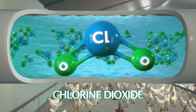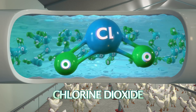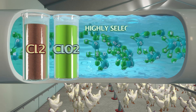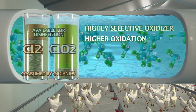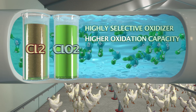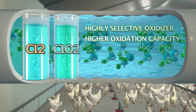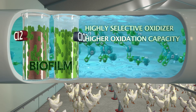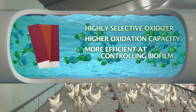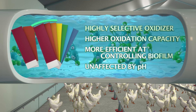The second thing that sets us apart is our use of chlorine dioxide, a highly effective chemistry that offers many advantages over traditional options like chlorine or hydrogen peroxide. It's a very selective oxidizer, with nearly 2.6 times the oxidation capacity of chlorine, meaning less product is needed to achieve equal biocidal activity. Chlorine dioxide is much more efficient at controlling biofilm, and unlike chlorine, its effectiveness is not affected by pH.